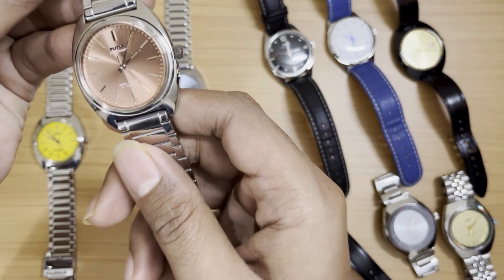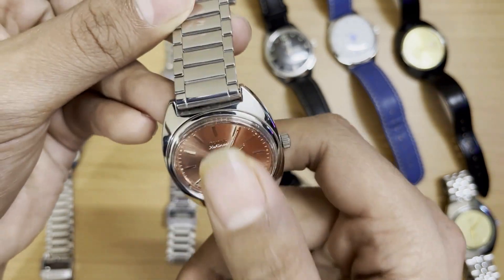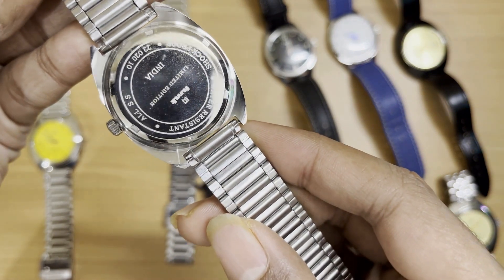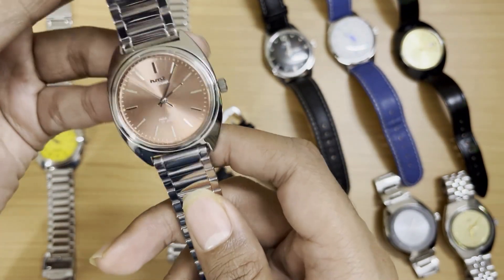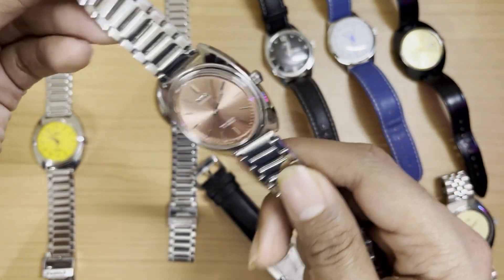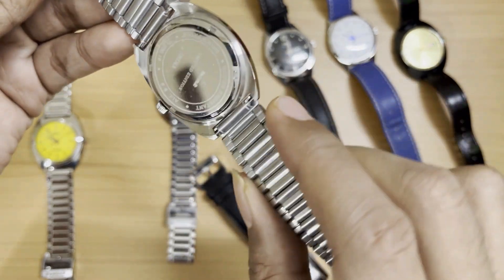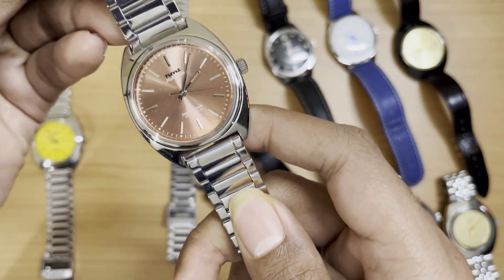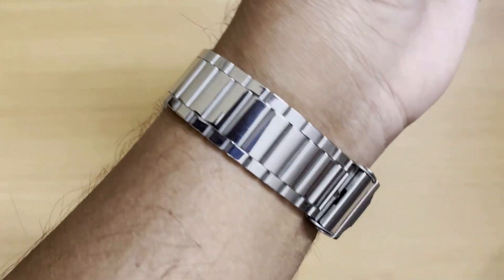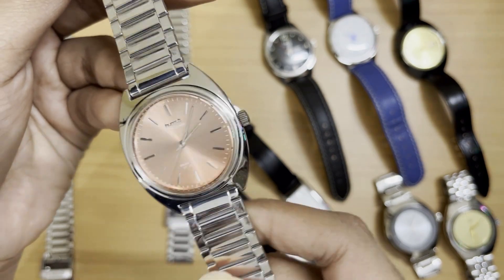Next are the two limited edition Kohinoors, which were part of a project started by a community member on a Reddit post. They released four different versions in the first release, all with a limited edition engraving on the back. The colorways included salmon sunburst, salmon matte, ice blue, and peacock blue. They also released versions without the limited edition etching on the official website. These are getting really tough to get nowadays — they were listed at around 8500 rupees recently, which is quite high compared to prices a year ago.